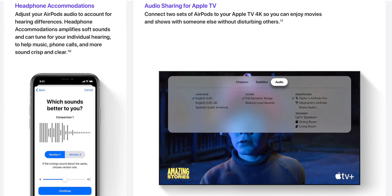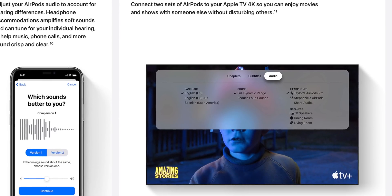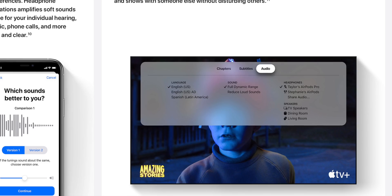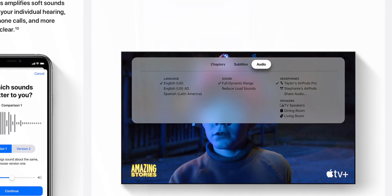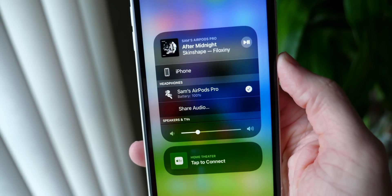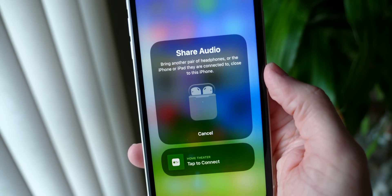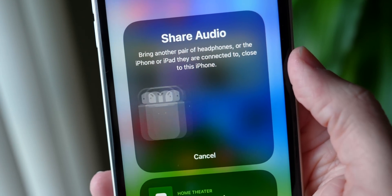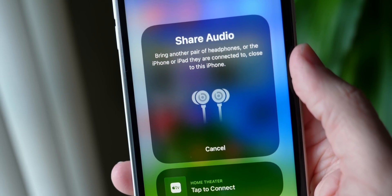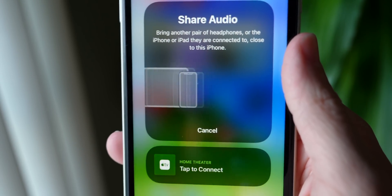Very similar to that is a new feature for the Apple TV, which is really cool — I wish I had this a couple months ago when I had a roommate. This allows you to pair multiple pairs of AirPods or Beats, depending on if they're compatible and one of the newer ones, with your Apple TV. So you can play Apple TV 4K audio straight to your AirPods and not wake up anybody else in your house. With iOS 13, we got AirPods audio sharing, which was really cool with an iPhone or an iPad, and now you can do that on Apple TV. So you and your significant other can Netflix and chill with the sound just for you.